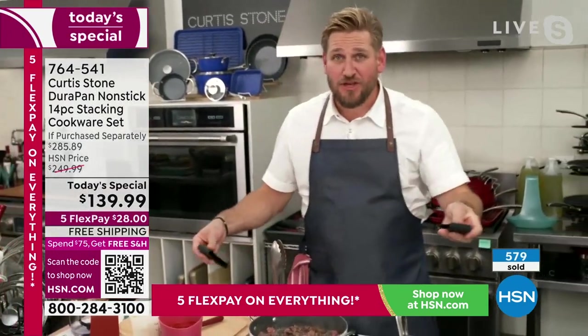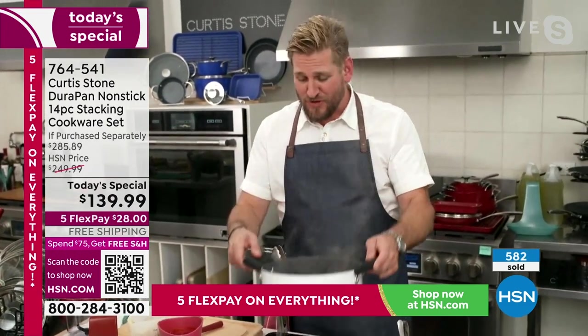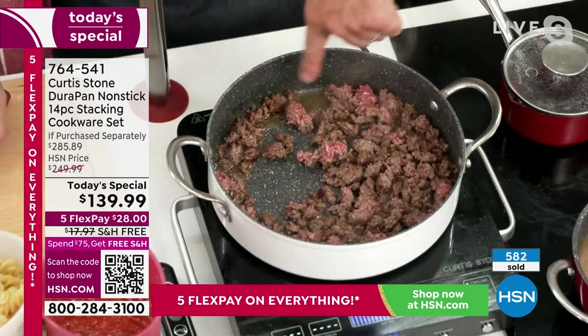So easy to clean up — and thank you for making it stackable. It's beautiful. No matter which color you go for, the red will be first to go. I'm holding the white — it's a beautiful color. Red's always popular with the holidays.